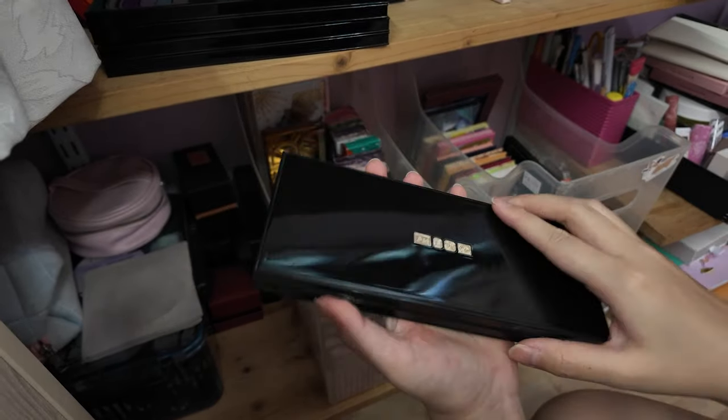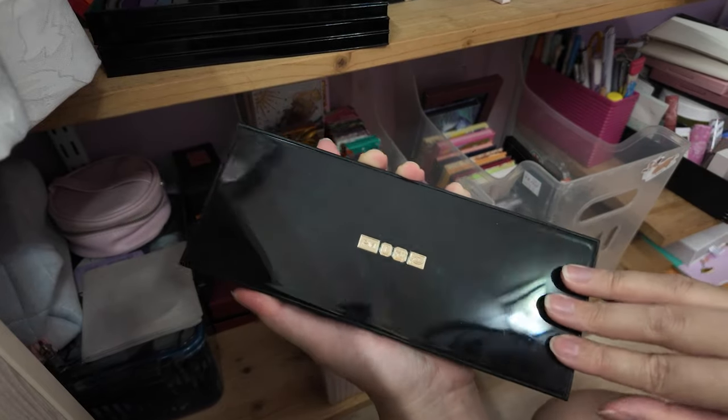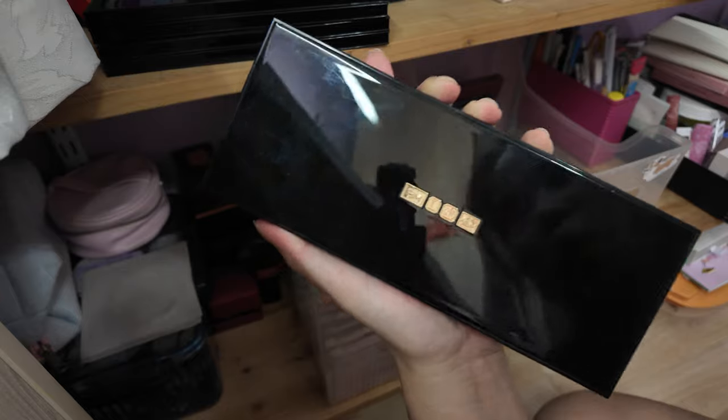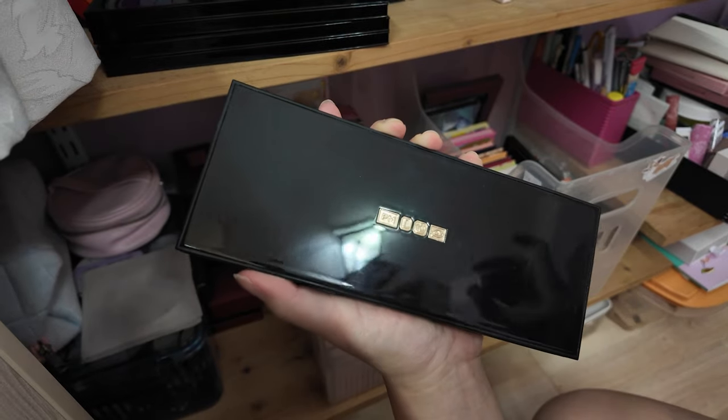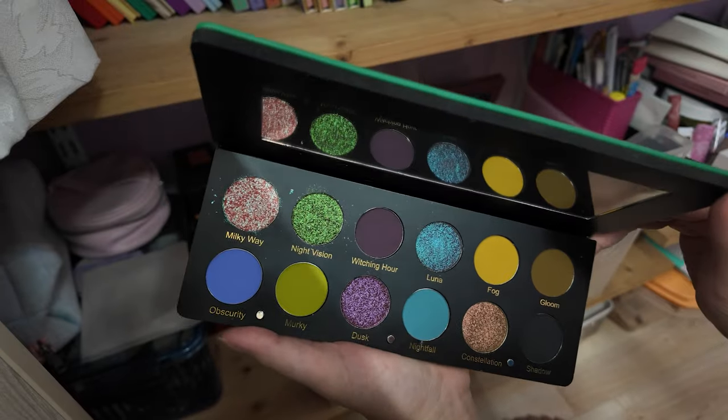I think it's worth the money. I don't know what people say and crap on her about — I mean, does she release the same five rose gold eyeshadow palettes? Yes. But the quality of the eyeshadow palettes are really really nice.